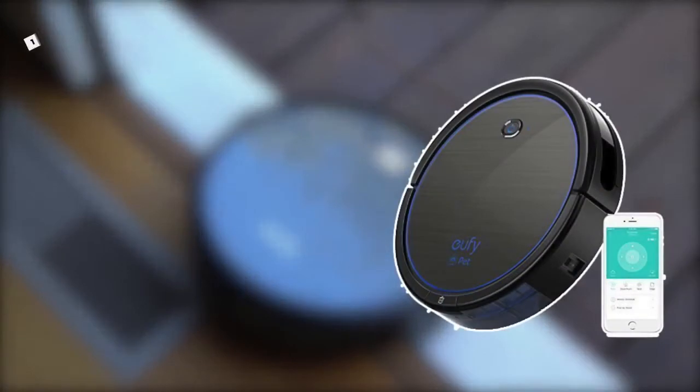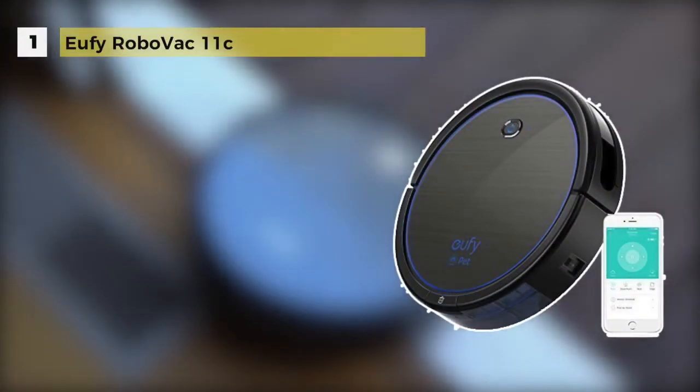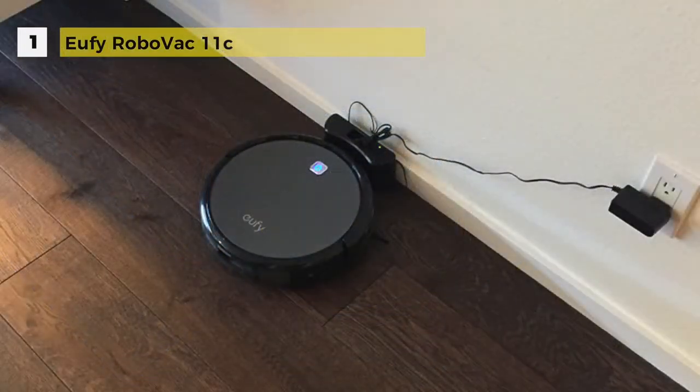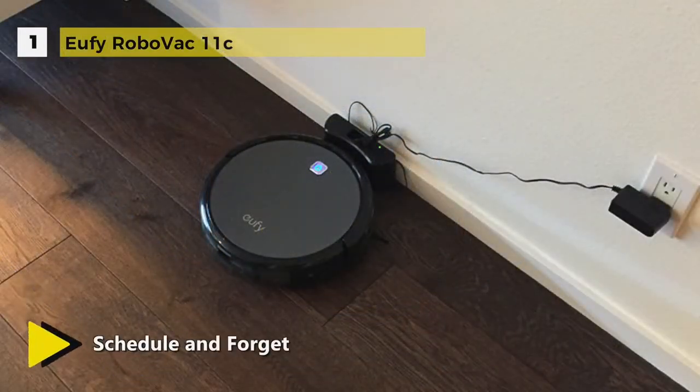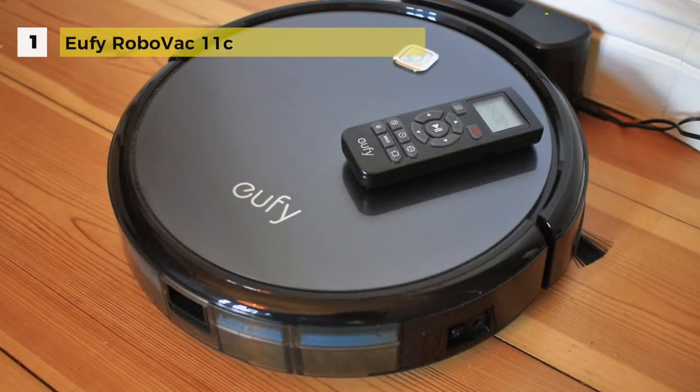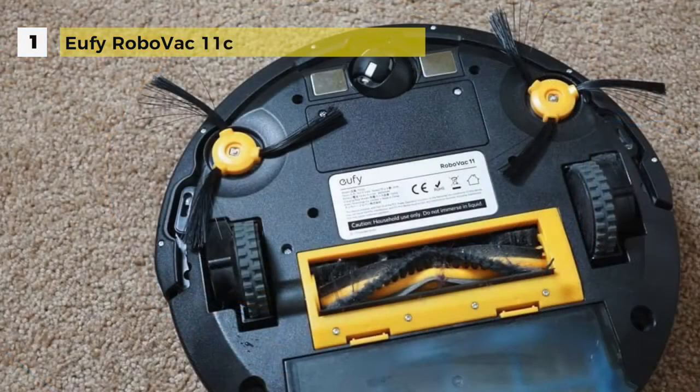One of the best robot vacuums available in the market right now is the Eufy RoboVac 11c. It adds Wi-Fi for app control, Amazon Alexa compatibility, and better scheduling options. It is affordable compared to its competitors. You can set weekly cleaning schedules and enjoy spotless floors with zero effort. Since it is Amazon Alexa compatible, you can clean floors just by voice command.